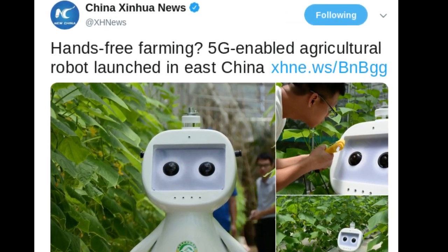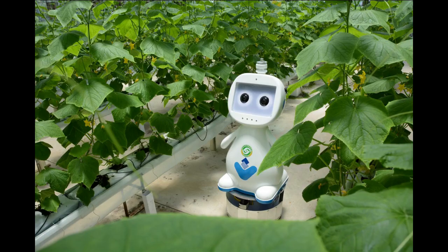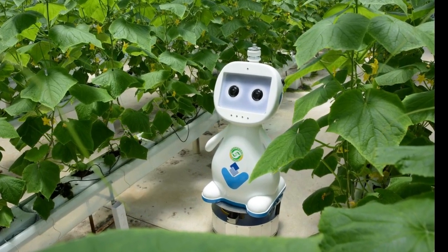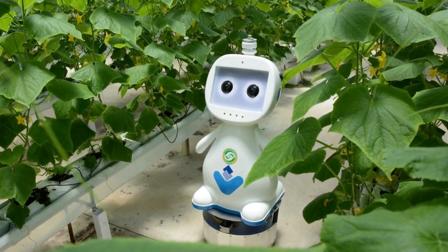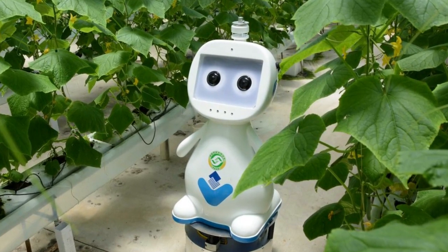China has developed a 5G-enabled robot for farming. Because of the 5G, this agriculture robot can achieve super low latency for the transmission of real-time pictures and video. It allows the data gathered from the robot's various sensors to be analyzed by AI more efficiently.